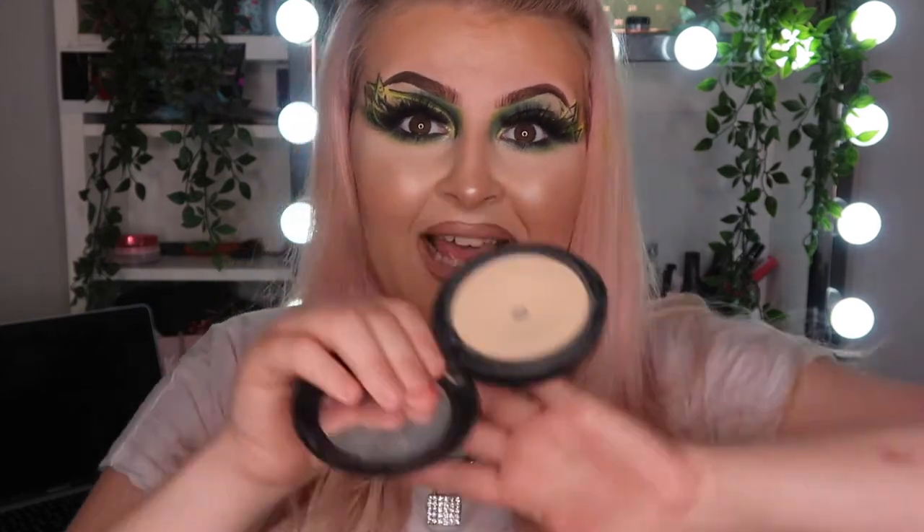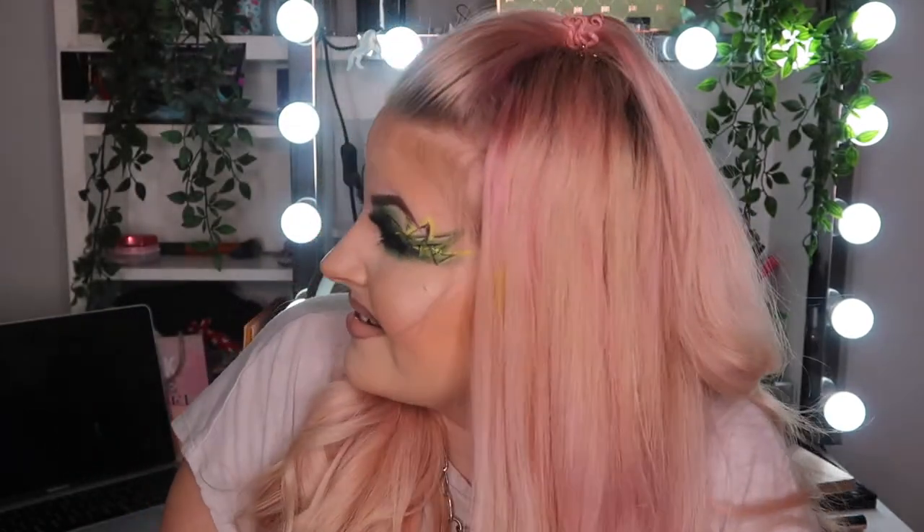There's another powder I've been loving — the MAC Studio Fix powder in NC25. Technically it's a powder foundation but I use it to set my face. It controls my oils so I'm not oily throughout the day, and because it's a powder foundation it adds a bit of coverage as well, which is really good for the areas that need it.